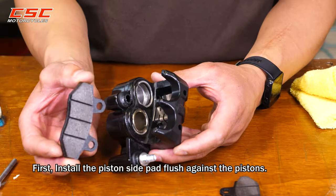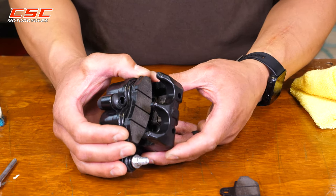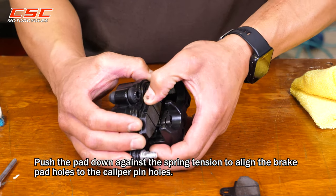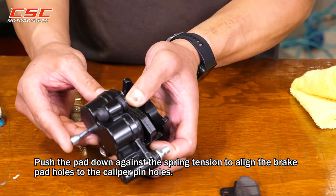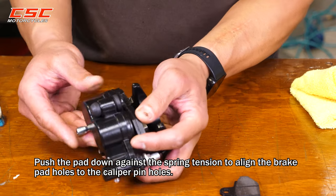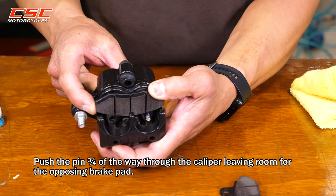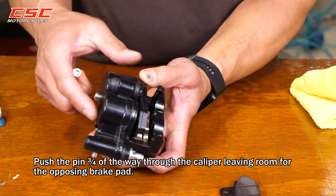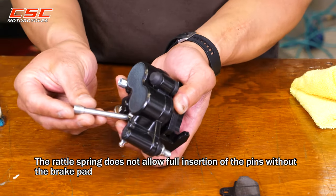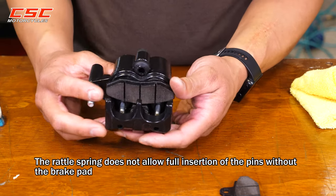First, install the piston side pads flush against the pistons. Push the pad down against the spring tension to align the brake pad holes to the caliper pin holes. Push the pin three-quarters of the way through the caliper, leaving room for the opposing brake pad. The rattle spring does not allow full insertion of the pins without the brake pad.